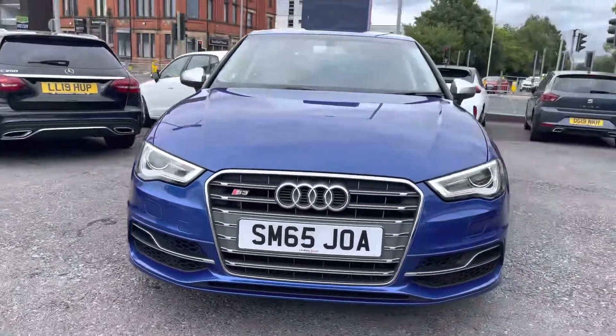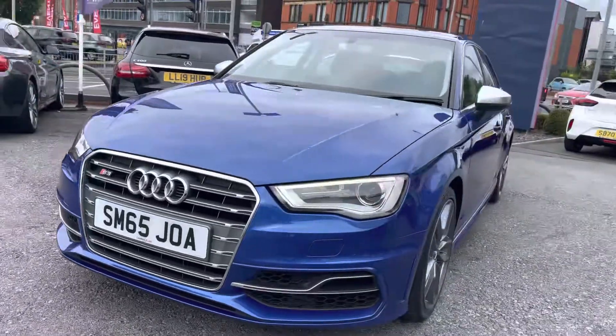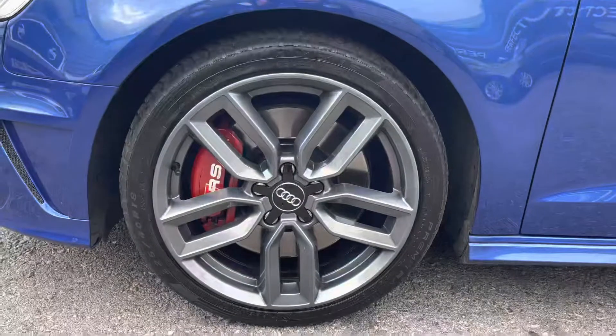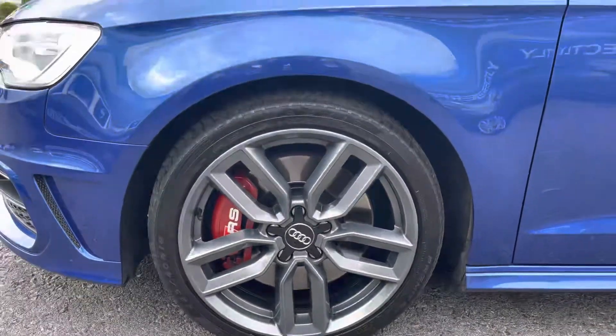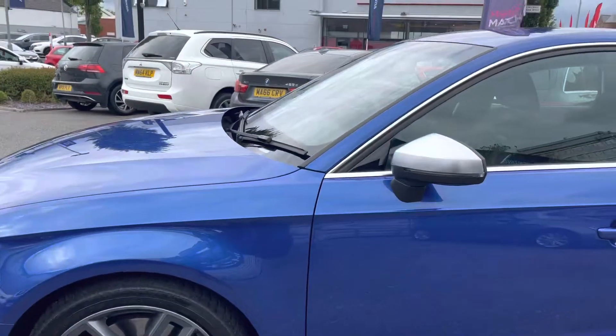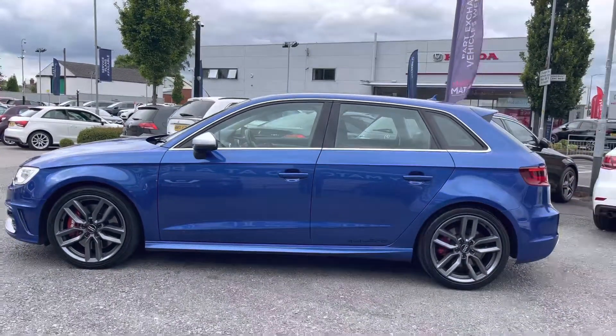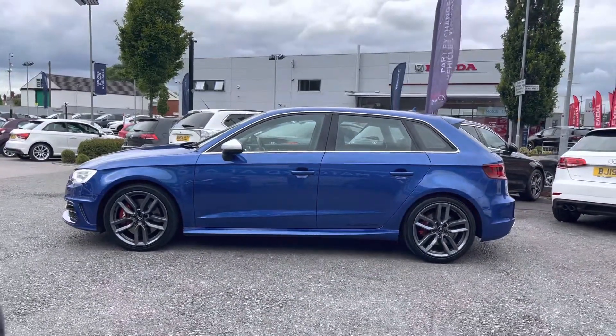Now take a look around the vehicle. Starting at the front you do have your Bi-Xenon Plus headlights, which light the road nice and well. To the side here you'll find your 18 inch alloy wheels. You do have your indicator integrated into the contrasting silver door mirrors. Now let's go ahead and take a look inside here to the rear of the vehicle.